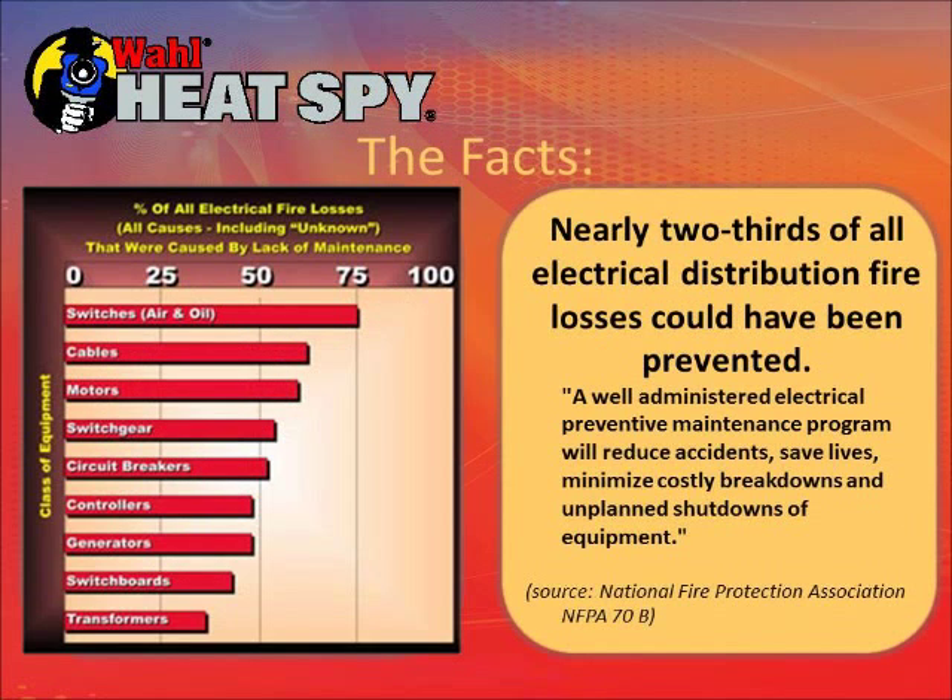These are the issues in electrical equipment that cause the most fires. The most common is switches — either air or oil cooled — which are generally inside of transformers. If the oil level gets too low, the oil-cooled switches will overheat and blow. Other common causes include cables, motors, switchgear, circuit breakers, controllers, generators, switchboards, and transformers.